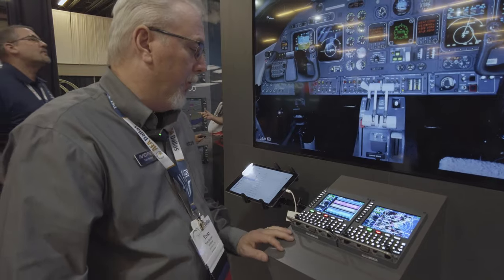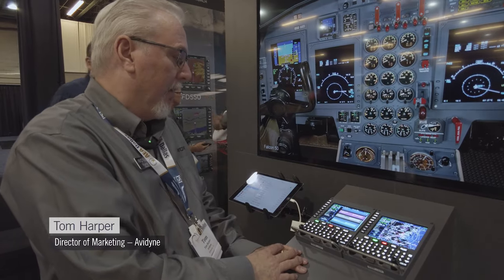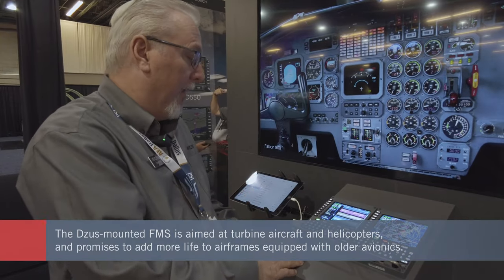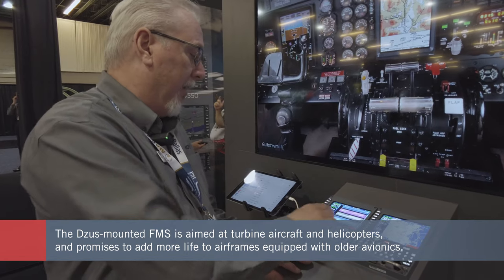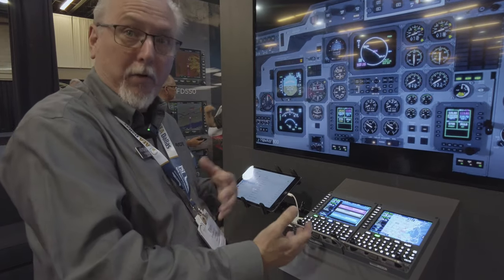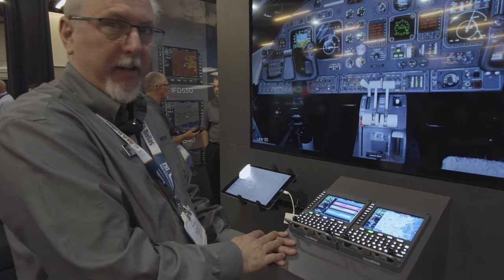Atlas is Avidyne's new Zeus-mounted flight management system for the Part 25 market. It's based on the heritage of our panel-mounted IFD series, but we've added innovative flight management system capability, synthetic vision, wireless connectivity to ForeFlight and others, and touch screen capability into the Part 25 flight deck.